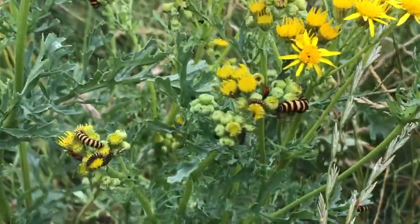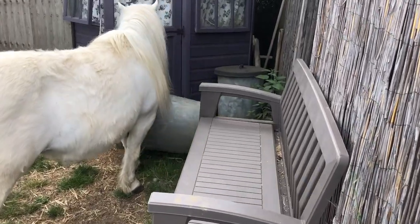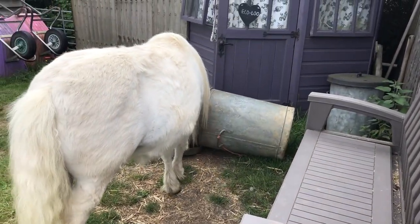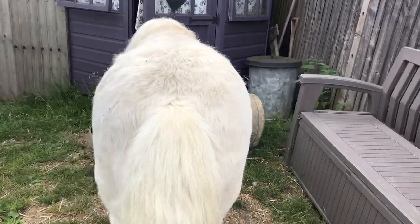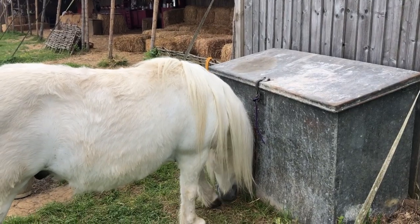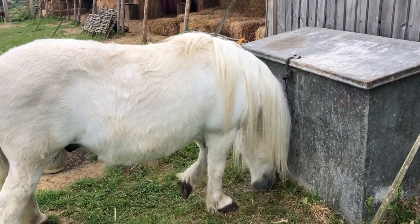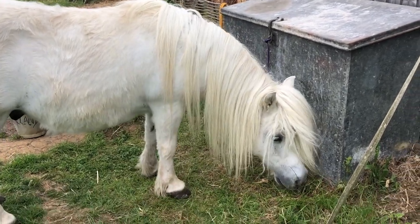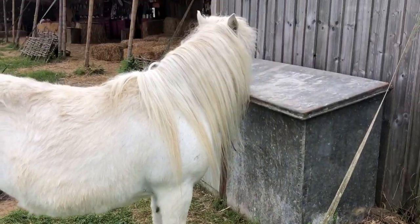Now it's time to check the field for poisonous plants. Oh no Hector, what are you doing? Trying to break into the wood chip bin. That's not good. Now the feed bin has a special lock on it, so you can't get into it, and that's very important. Because we don't want you overeating, do we Hector? Nope.